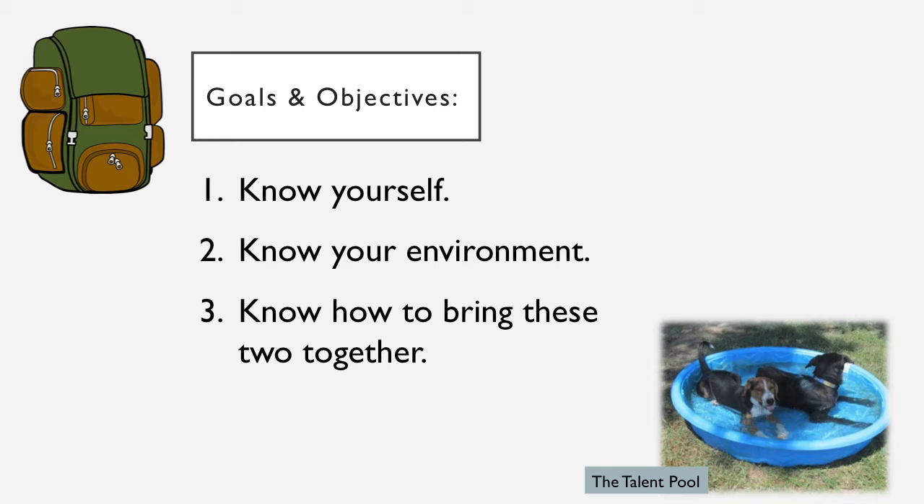Based on that plan, you can't have any sort of plan without goals and objectives. My three goals and objectives that go along with my strategic plan are: know yourself, know your environment, and know how to bring these two things together. If you can learn to do that, regardless of what you're working in, whether we're talking about your career or pretty much anything in life — if you know yourself and you know where you are and you find a way to blend those two things together, you'll be in pretty great shape and you'll be a worthy talent that people will look for.